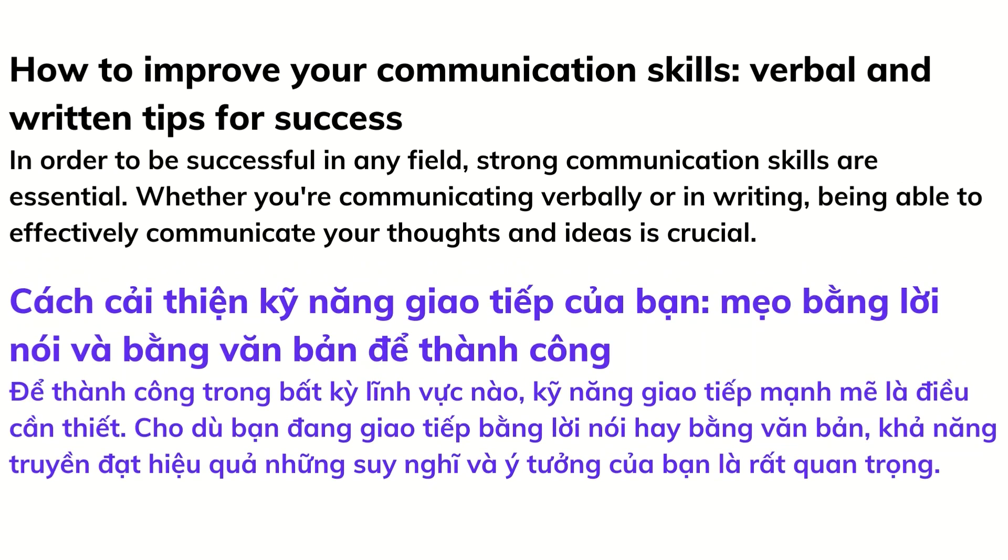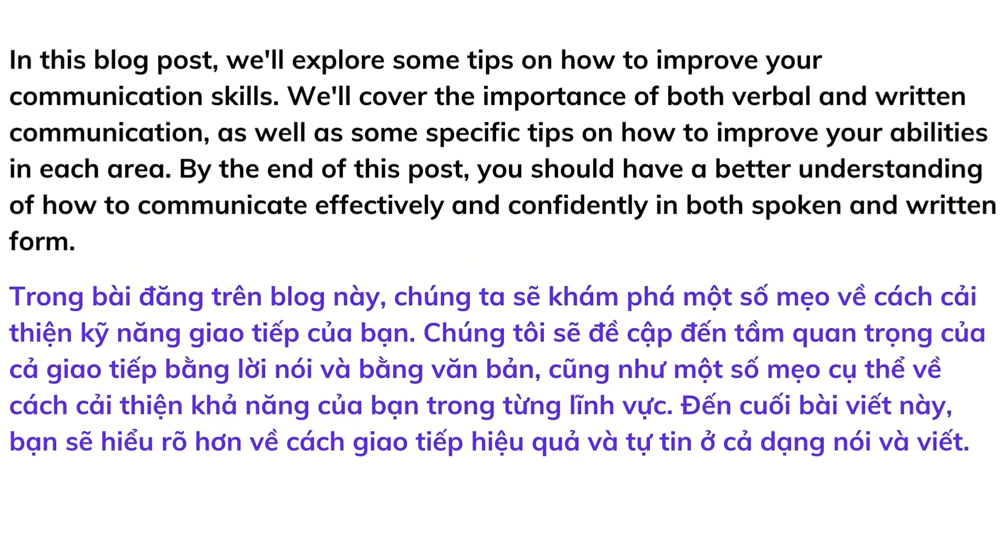How to improve your communication skills: verbal and written tips for success. In order to be successful in any field, strong communication skills are essential. Whether you're communicating verbally or in writing, being able to effectively communicate your thoughts and ideas is crucial. In this blog post, we'll explore some tips on how to improve your communication skills, covering both verbal and written communication, as well as specific tips on how to improve your abilities in each area.